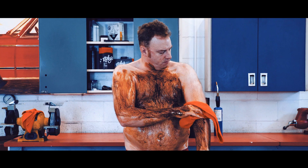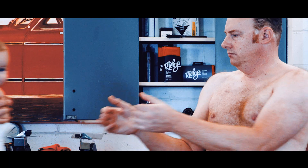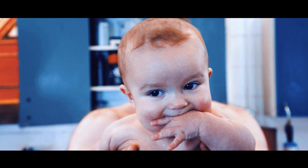Big Ricky's absorbs ten times its weight in oil, grease, and synthetics, while leaving your hands smooth like a baby.